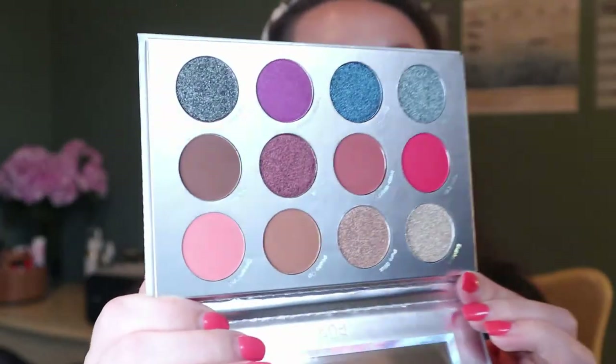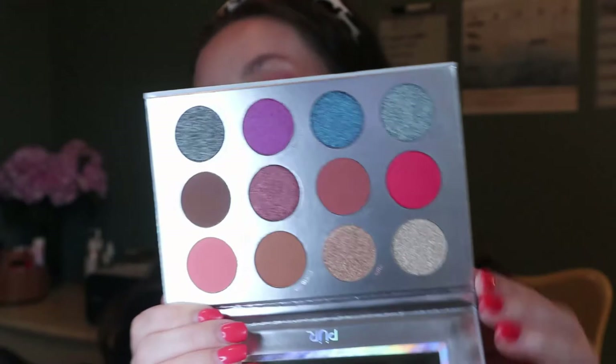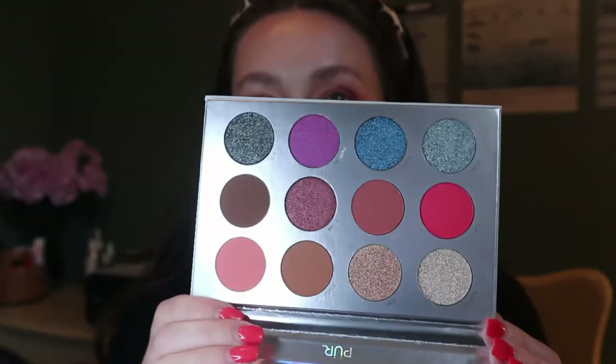I have two eyeshadow palettes from BoxyCharm. The first is the Pure 12-Piece Press Pigment Palette, Festival 2.0. I got the first Festival Palette in another BoxyCharm. It looks very Pure Cosmetics — nothing out of the ordinary for them. It looks nice but I haven't used it yet, so I can't really say.